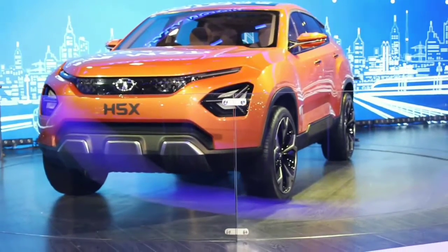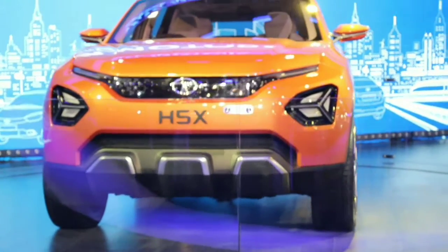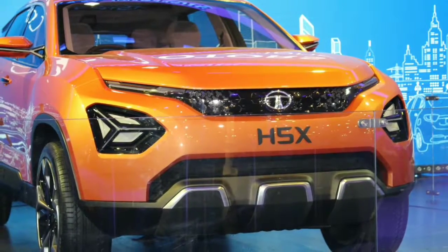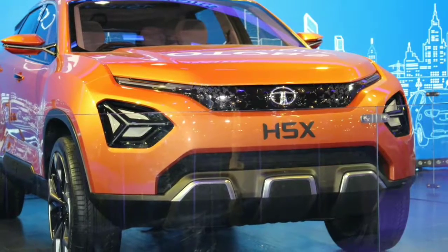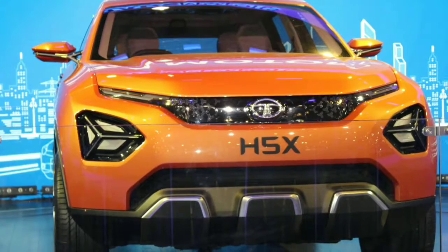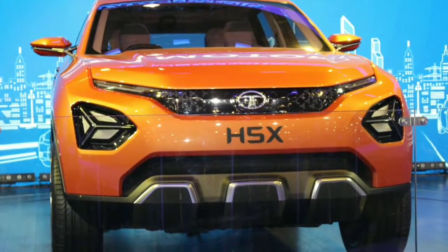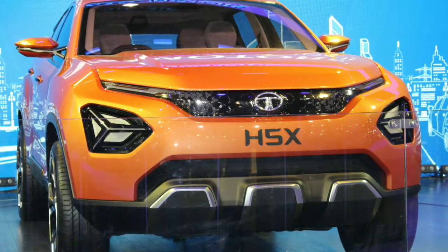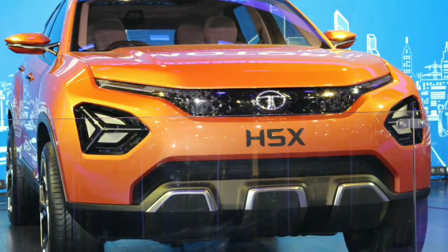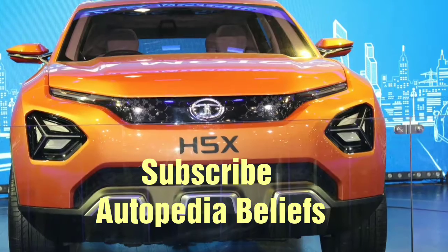The production SUV will be built on the Land Rover L550 platform. The car will be available in 5 to 7 seater configurations, with the expected use of Fiat's Multijet diesel engine. Just as Tata brought the Nexon and Harrier concepts to production in the same form, it is hoped that this car will also reach production with the same design in 2019.